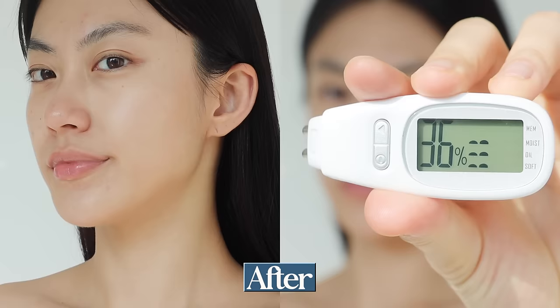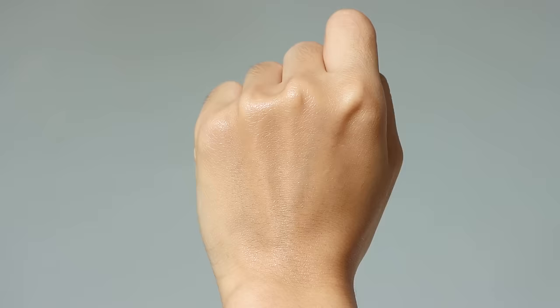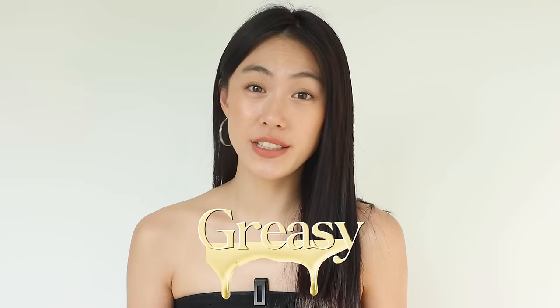After applying it all over my face, the level of hydration was 37% — it went up by 2%, so it gave a little bit of hydration. When it comes to finish, it has a subtle, almost skincare-like glow, making my skin look glowy and dewy. But this is something I'd use in all seasons except summer, because when it's too hot and humid, my skin looks greasy, not glowy.